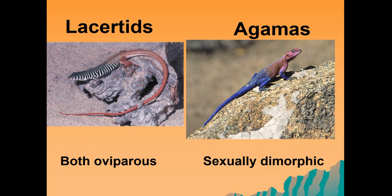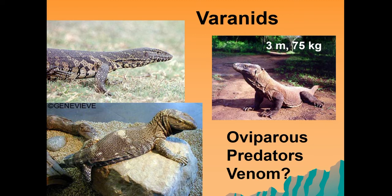Also within the squamates are the varanid lizards, colloquially called legavaans. We have a Nile monitor and a rock monitor. They're all oviparous predators. Some scientists believe the varanids — the Komodo dragon being an example — may have the ability to produce venom when they bite, though this is still being investigated. They are large animals: some can get up to 3 meters long and 75 kilograms, which is as much as a human.